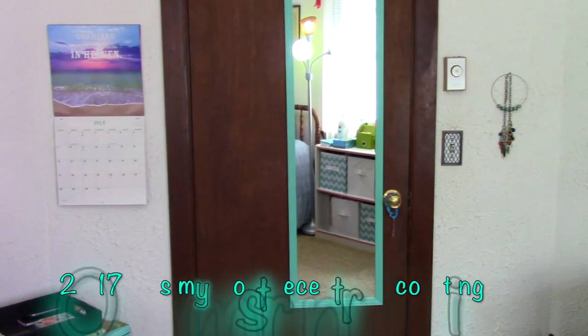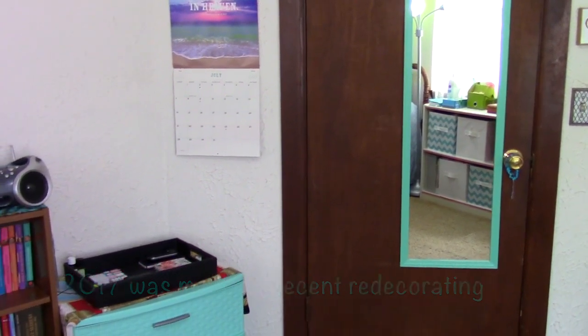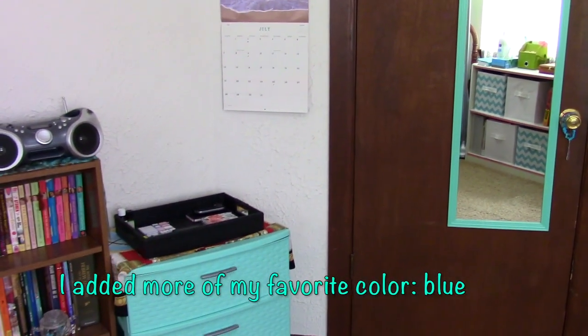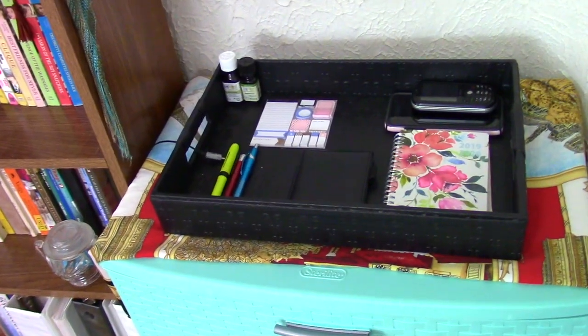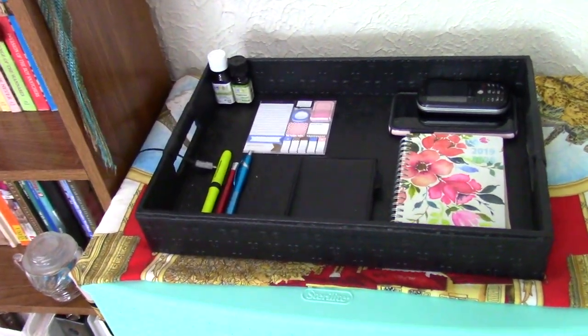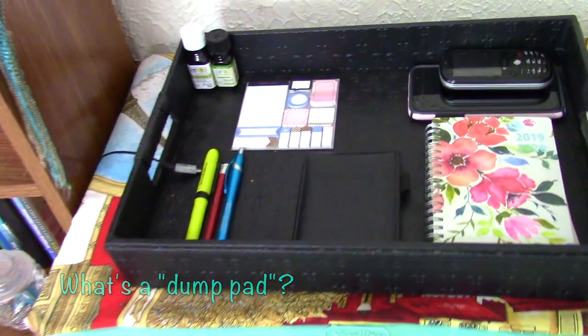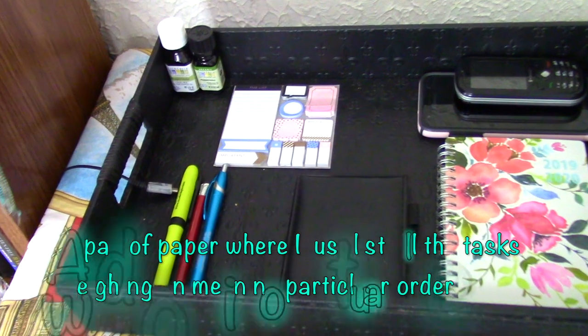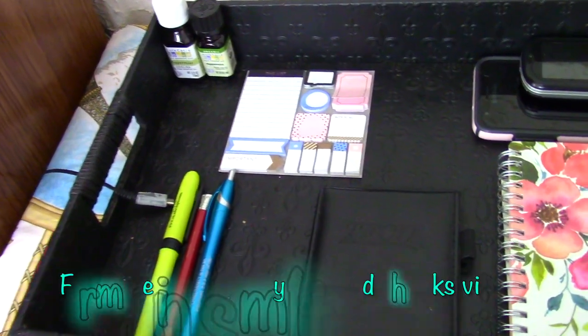Let's start at my door and move counterclockwise. There's my full length mirror on my door and my wall calendar next to it. Next to my door is my storage cabinet with my planning station on top. I keep my planner and my dump pad here along with writing utensils, my phone, and sticky pads. My planners keep me sane especially during my busiest weeks.